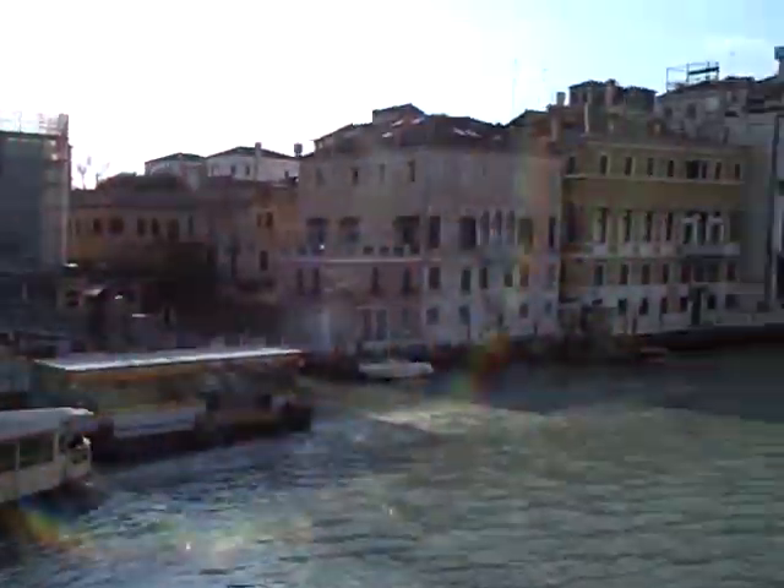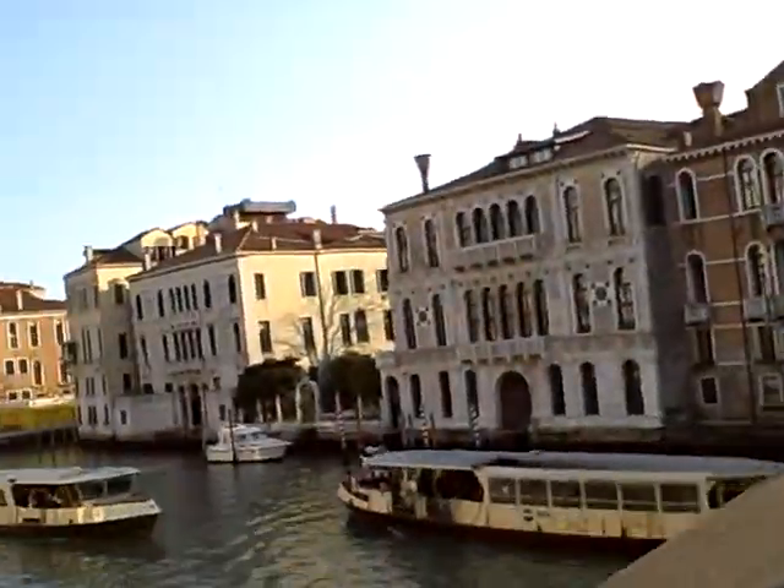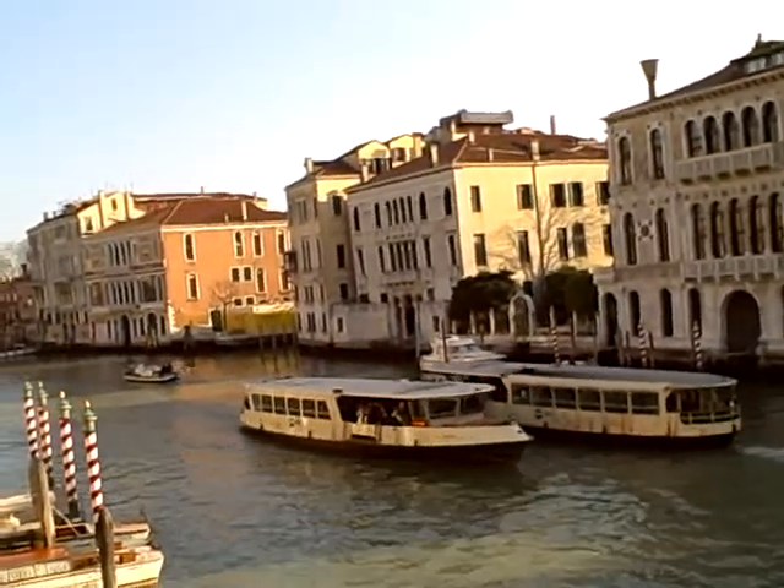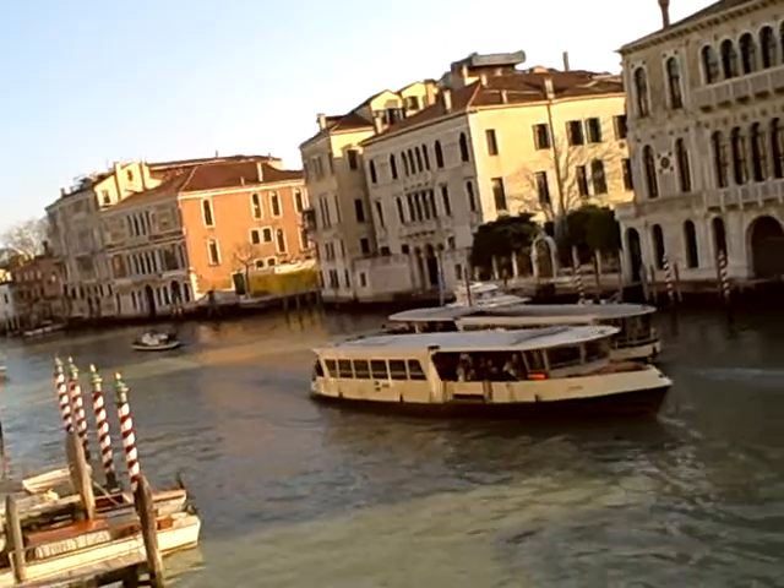Finally we've reached the Grand Canal, and across the way is the Art Academy, which we hope to do in maybe a couple hours, we'll see. This is definitely our first visit to Venice, Italy, but by no means will it be our last. The scenery here is just incredible. Here's another couple water taxis going to and fro the Grand Canal there.